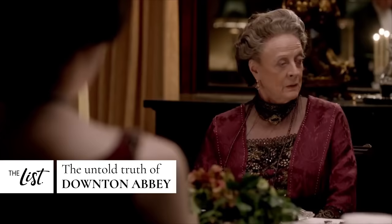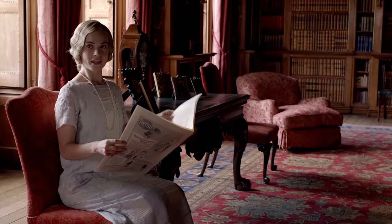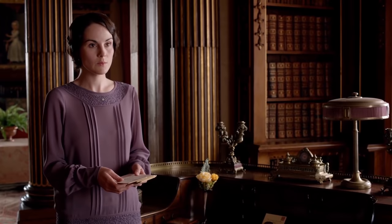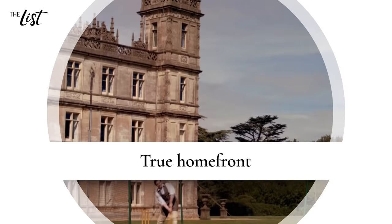For six seasons, the world came together each week to soak in the opulence and grace that was PBS Masterpiece Theatre's Downton Abbey. The highly decorated show was a massive success with critics and audiences alike, but even the most ardent Downton fans might not know the finer details of its making. Here's the untold truth of Downton Abbey.